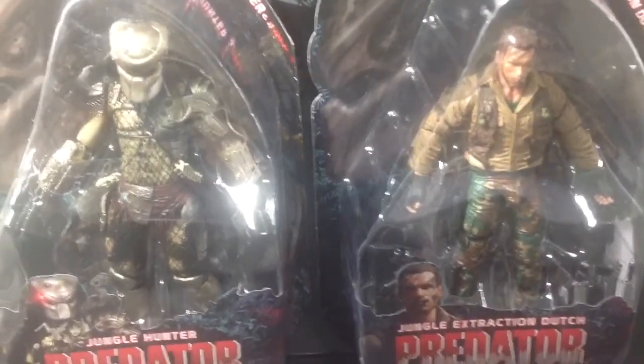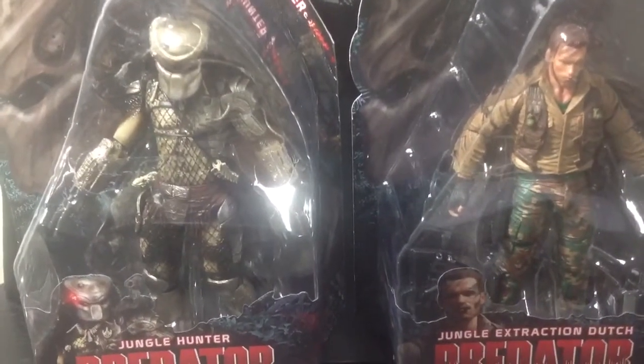I got Jungle Extraction Dutch and the new articulated Jungle Hunter — Neca Toys.